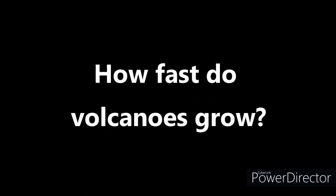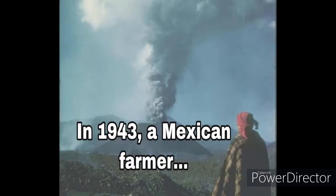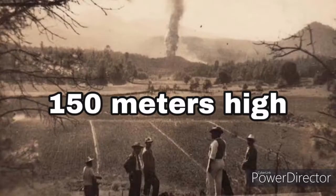How fast do volcanoes grow? Unlike most geological happenings, the growth of a volcano can be very rapid. In 1943, a farmer in Mexico noticed smoke coming from a crack in the ground in his cornfield. Lava began to ooze out and six days later it had piled up into a volcanic cone 150 meters high.